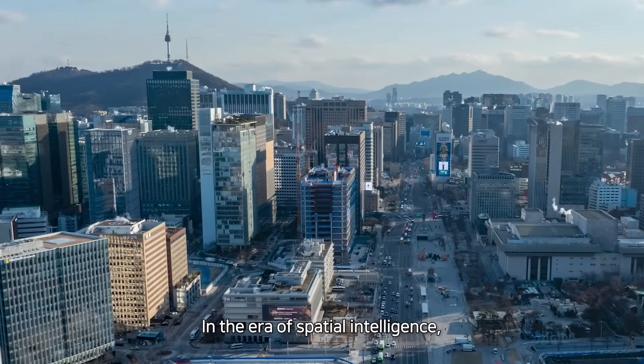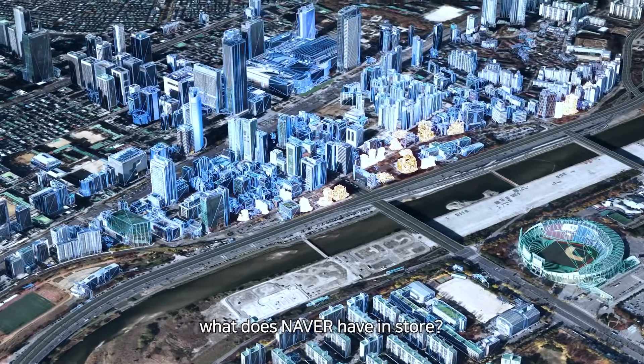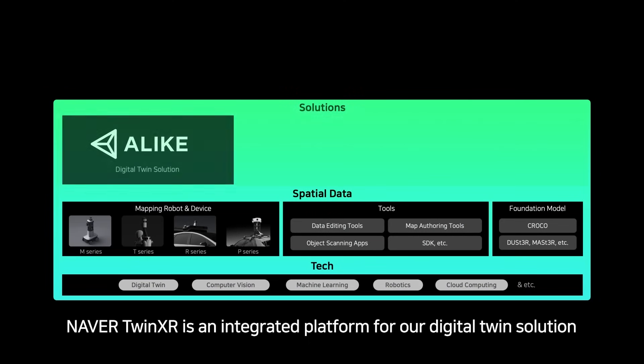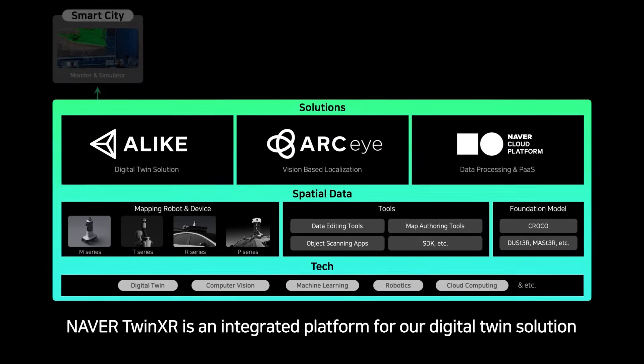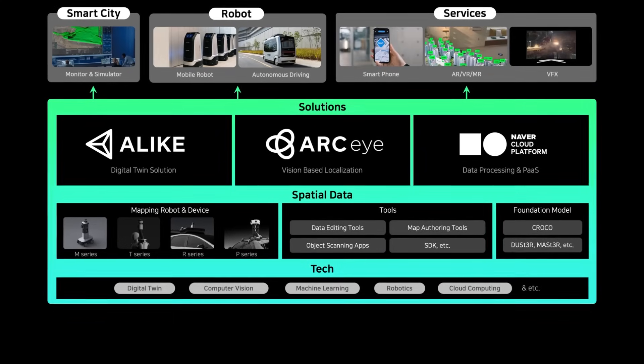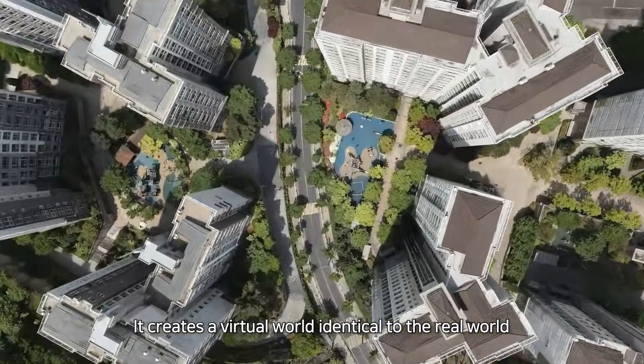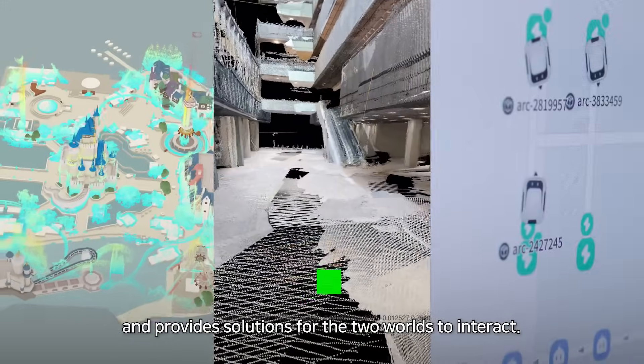In the era of spatial intelligence, what does Naver have in store? Naver Twin XR is an integrated platform for our digital twin solution and various spatial intelligence technologies. It creates a virtual world identical to the real world, and provides solutions for the two worlds to interact.